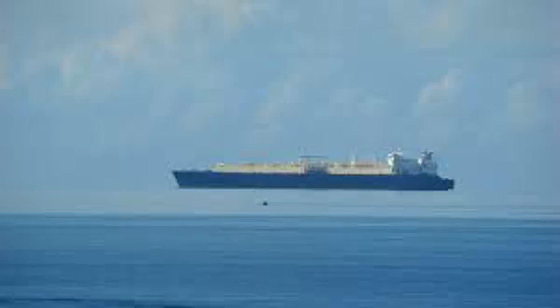Here is another image of a boat which looks like it is flying over the sky. Here is the scientific reason behind it.